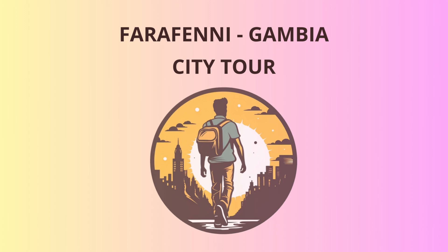Alright, adventurers, gather round for an exciting tour of Farafeni, Gambia. Welcome to this beautiful town brimming with history, culture, and of course, lots of fun.